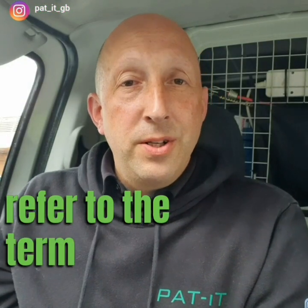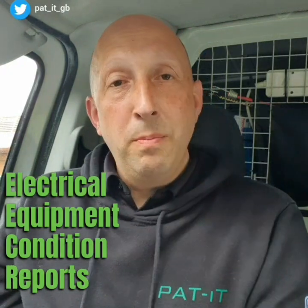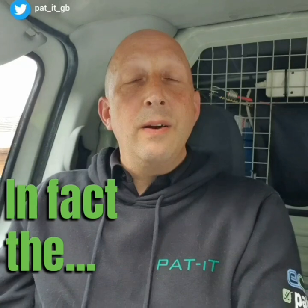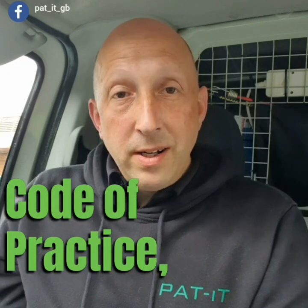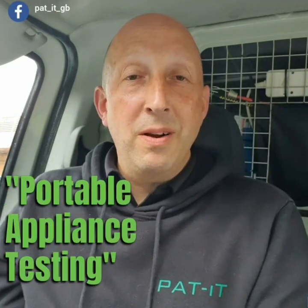We now no longer refer to the term PAT certificate on the documents that we send out to you. We've actually now called them EECRs — Electrical Equipment Condition Reports. It's a little bit more relevant to what we actually do. The in-service inspection and testing of electrical equipment code of practice that we work to dropped the term portable appliance testing.